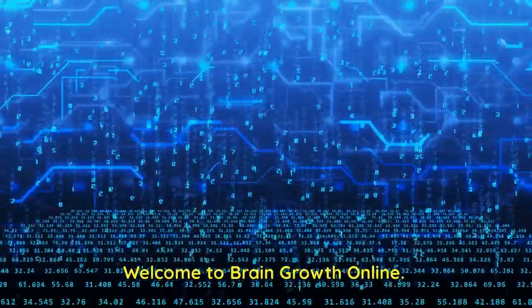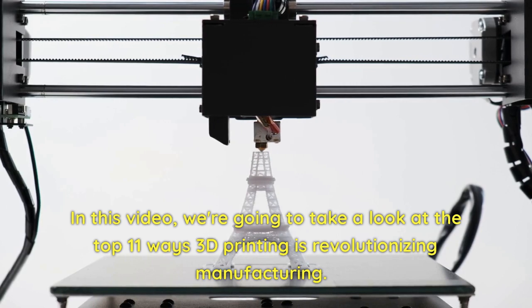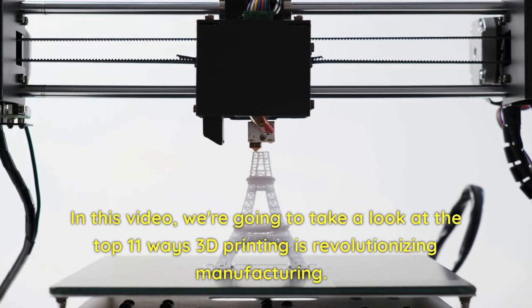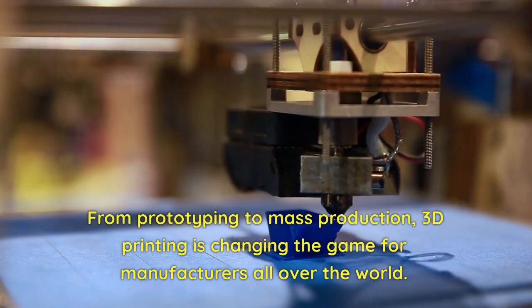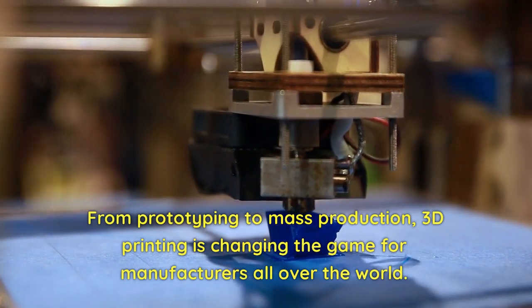Welcome to Brain Growth Online. In this video, we're going to take a look at the top 11 ways 3D printing is revolutionizing manufacturing. From prototyping to mass production, 3D printing is changing the game for manufacturers all over the world.